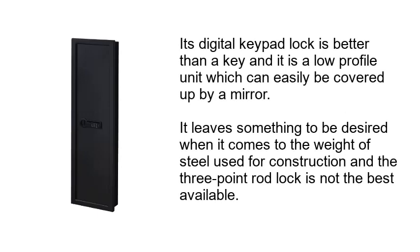Its digital keypad lock is better than a key, and it is a low-profile unit which can easily be covered up by a mirror. It leaves something to be desired when it comes to the weight of steel used for construction, and the three-point raw lock is not the best available.